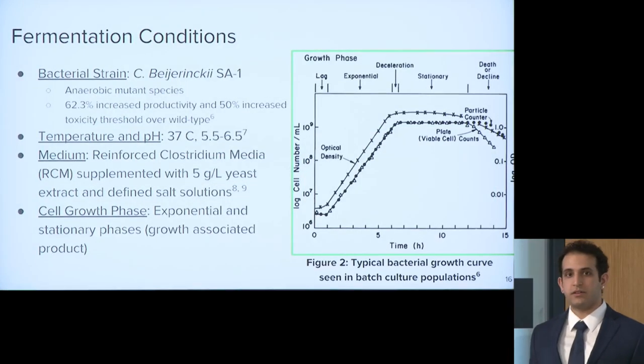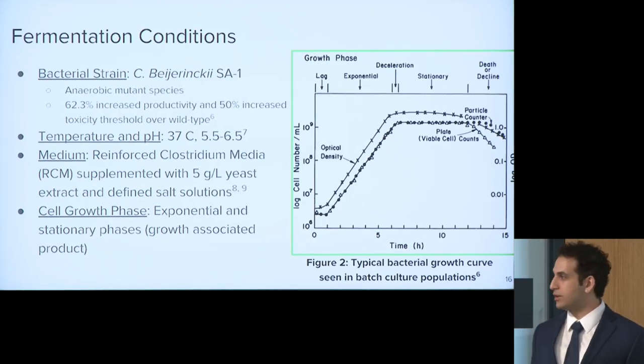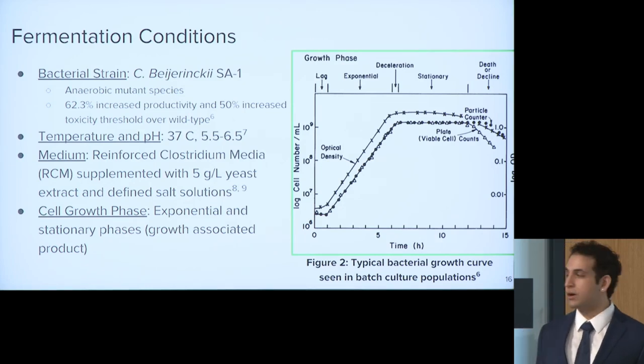The fermentation process will use a bacterial strain known as Clostridium Beijerinckii, specifically a mutant strain named SA-1. This strain has been shown in literature to have a 62.3% increase in productivity and higher titers, as well as a 50% increase in butanol toxicity tolerance over the wild type. The strain is anaerobic, so we will have to displace any oxygen in the reaction vessel. Culturing conditions will be at 37 degrees Celsius at a pH between 5.5 and 6.5. The media is Reinforced Clostridium Media (RCM), supplemented with 5 grams per liter of yeast extract and previously defined salt solutions shown in literature to produce the highest titers.